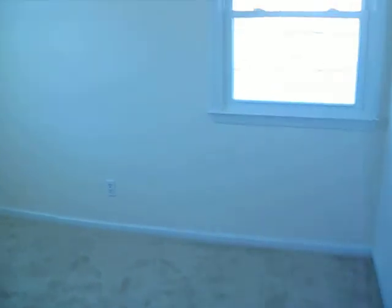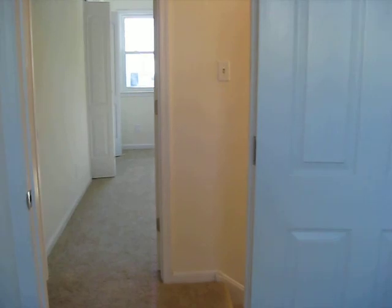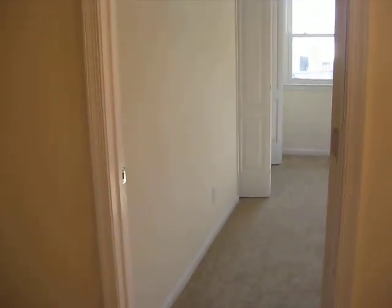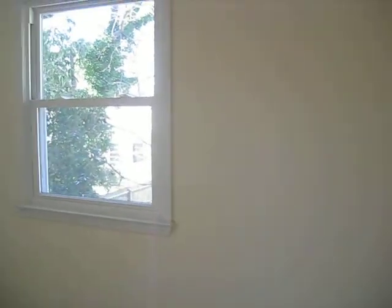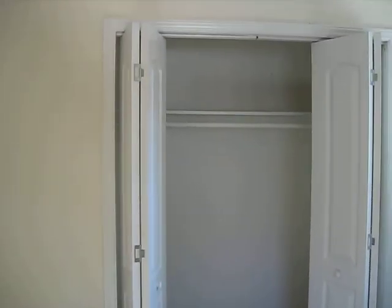So we have a room up here — well, it's a room with no closet, so this would be an office or nursery maybe. Across the hall there's a bedroom, about 12 by 16.